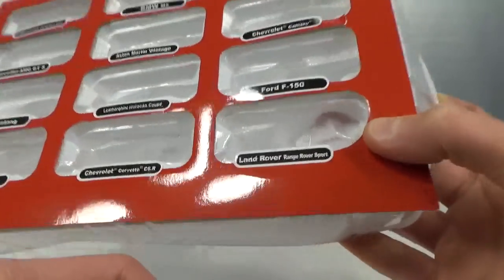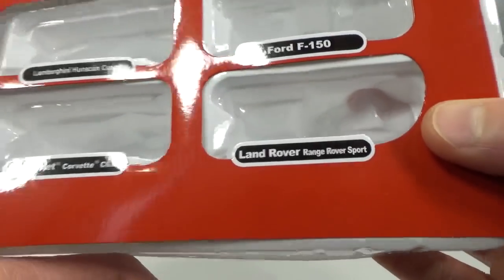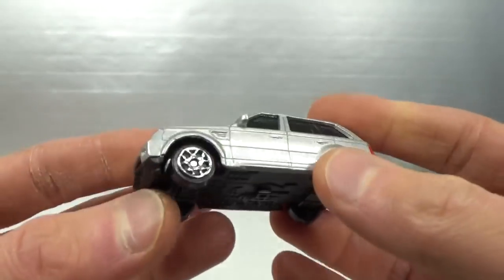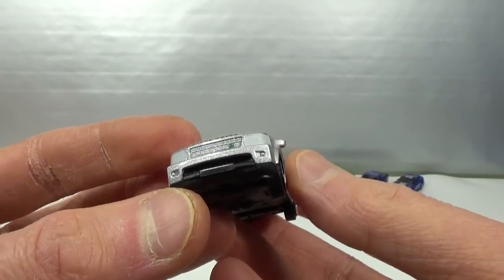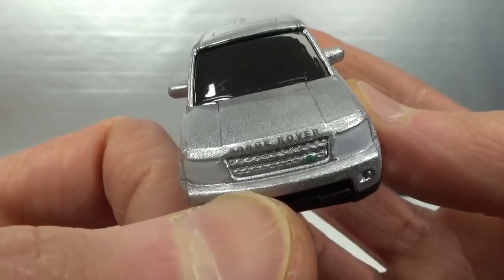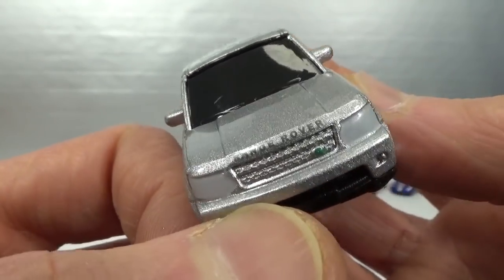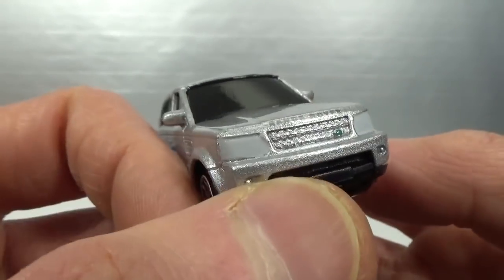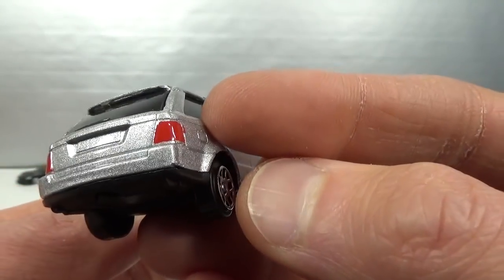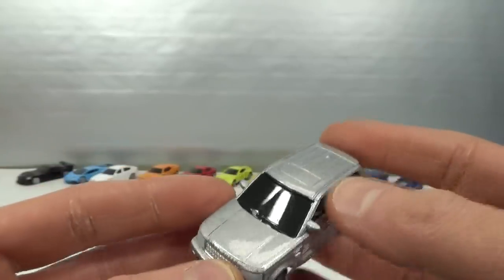And then what they call the Land Rover Range Rover Sport. There's an accessory on the base too. Tiny Land Rover logo in green on the grille, Range Rover on the bonnet, headlights painted white, and the taillights are also done. Not bad.